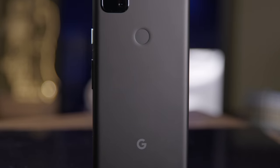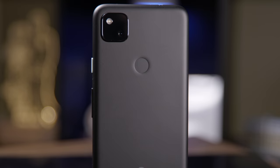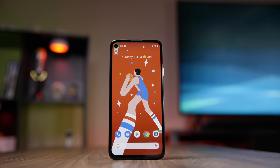2020 has definitely been a garbage year, but it's unexpectedly been a good year for budget phones. Joining alongside the iPhone SE and the Galaxy A51 is the Pixel 4a. So let's dive right into Google's newest phone.